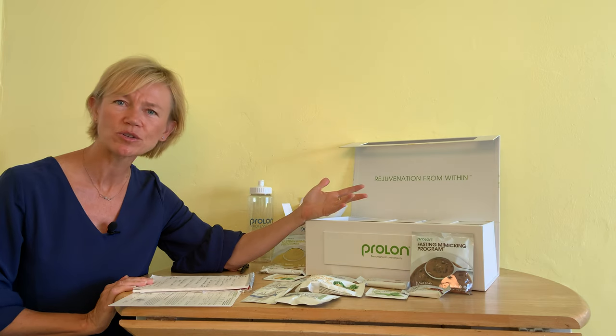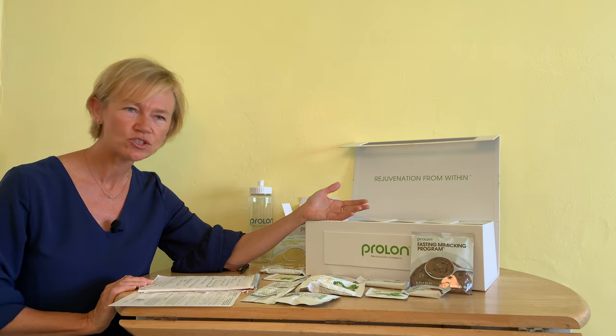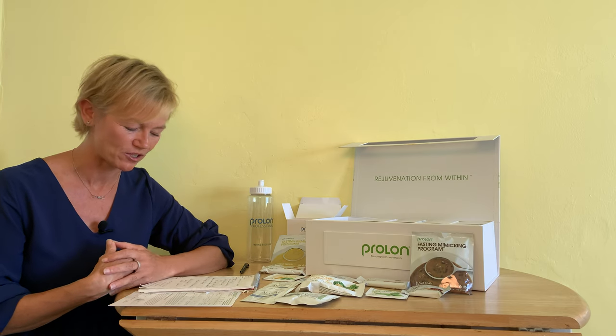So why would I do a five-day fast? Fasting triggers autophagy, and autophagy is simply your body's natural way of cleaning house. The old cells are allowed to be cleaned and the old parts are able to be recycled, and what this does is lead to cellular rejuvenation.